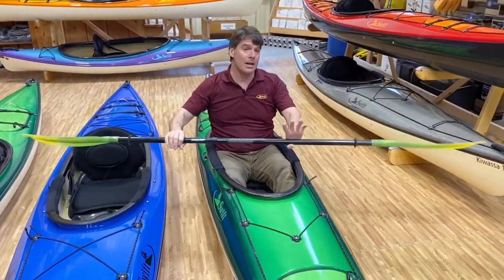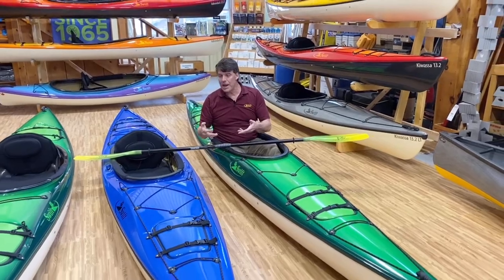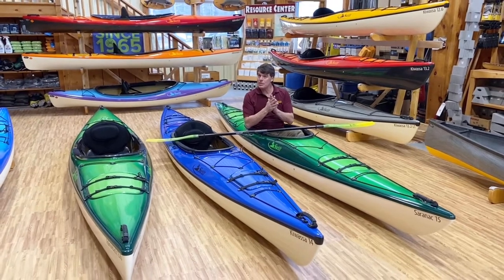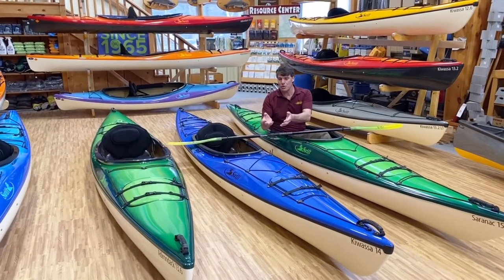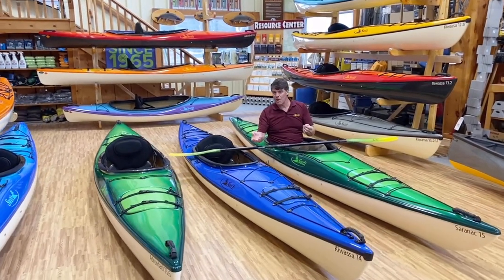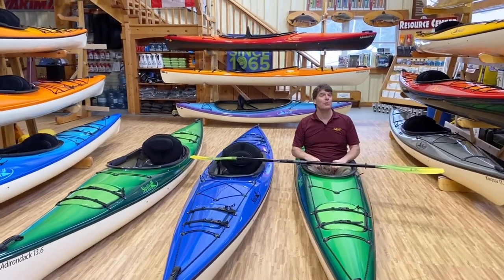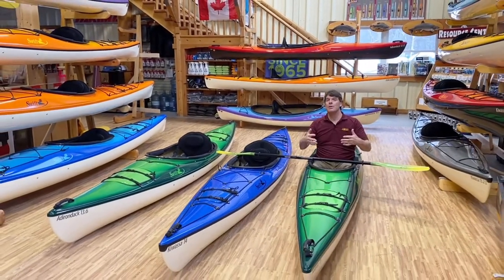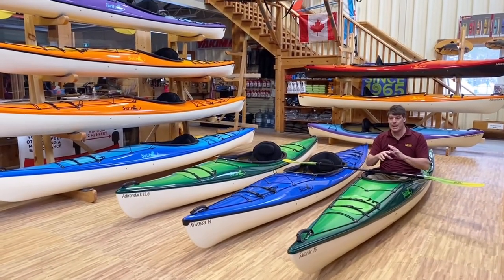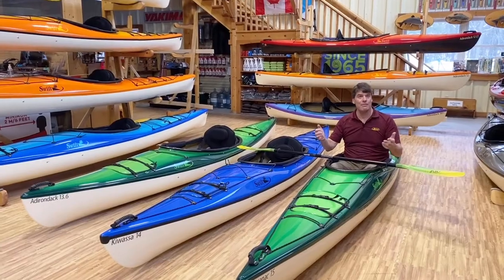We've got a lot of kayaks — beautiful choices. I don't think you can go wrong with whichever one you get. Some people will get pairs of them; we'll quite often see a couple get two Kawasas or two Saranacs. But don't feel awkward if one of you wants a Kawasa and one wants a Saranac — any combination of these boats, you're absolutely going to love. If you need any more help, check our website or call us at our 1-800 number. We'd be happy to help you. All Swift Kayaks are beautiful and you're going to love whichever one you get.